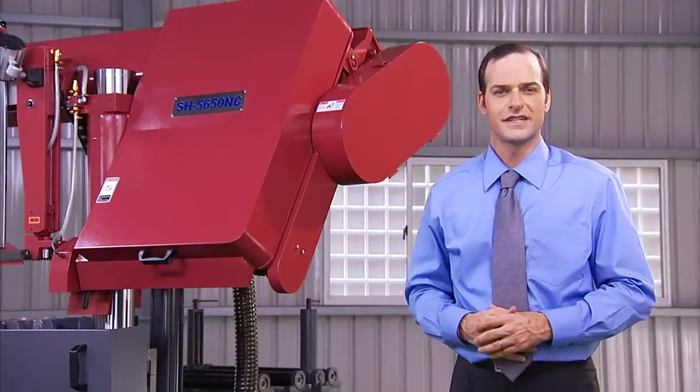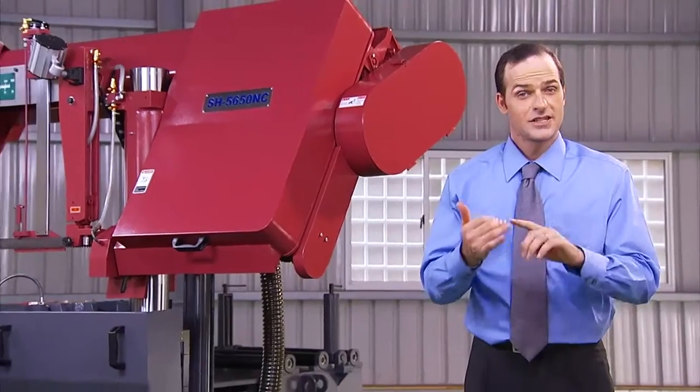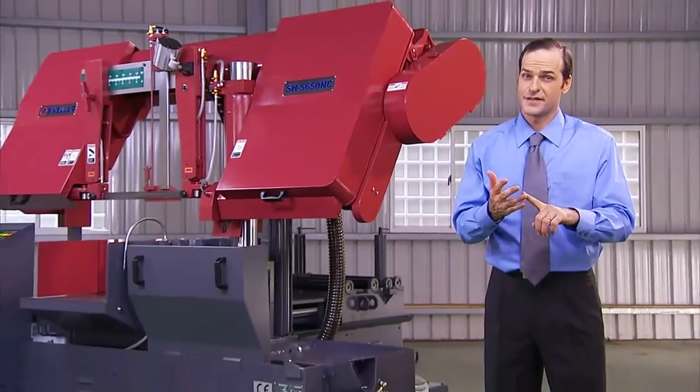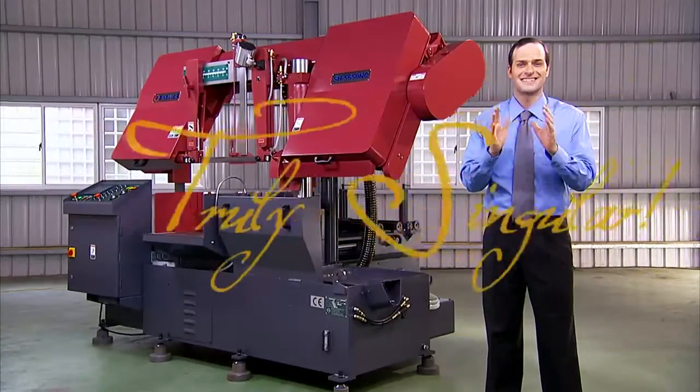The SH-5650NC hydraulic bandsaw is really something special. Its quality components and state-of-the-art features combine to deliver precision cutting that is truly singular.